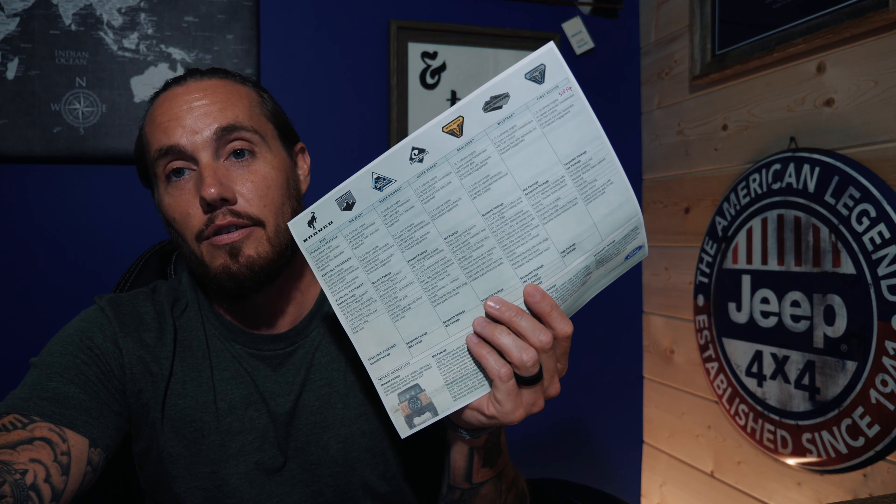The much anticipated 2021 Ford Bronco release was tonight. I have the printout of all seven models that Ford has come out with to compete and pretty much go directly at the throat of Jeep. Funny part — Jeep was ready, which I did not expect. I did not expect what Jeep was going to reveal tonight right after the Bronco released.